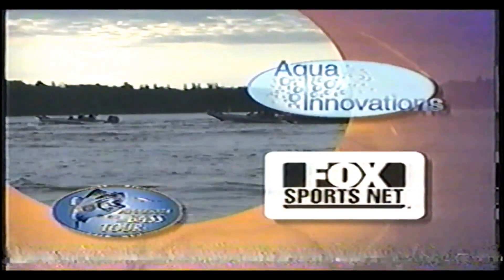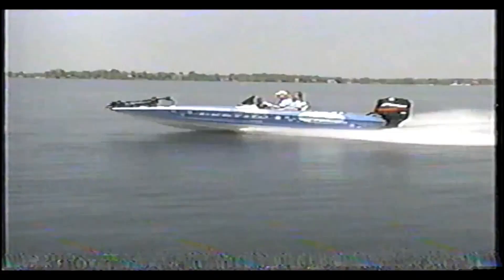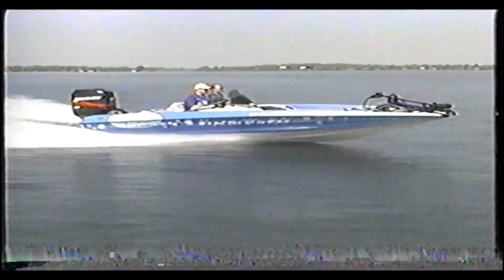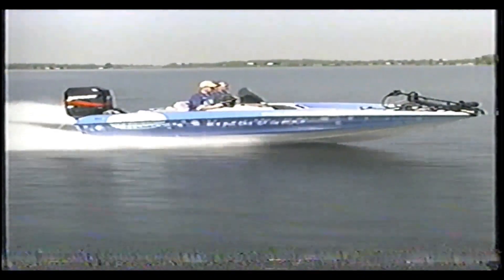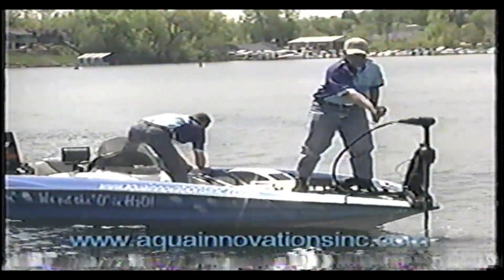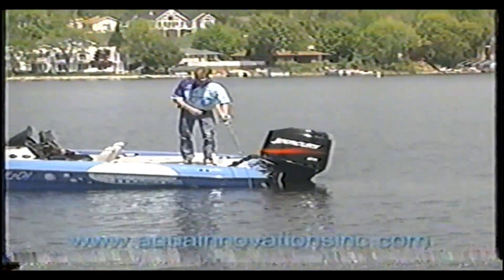The Minnesota Pro-Am Bass Tour is sponsored by Aqua Innovations and Fox Sports. Tournament anglers realize how important it is to keep their catch alive. They use the Magnum Livewell Oxygenator by Aqua Innovations to maintain a desired oxygen level in the boat's live well. The Magnum not only keeps game fish alive until their release, you can use your live well as a highly oxygenated bait well too. Aqua Innovations — we put the O in H2O. www.aquainnovationsinc.com